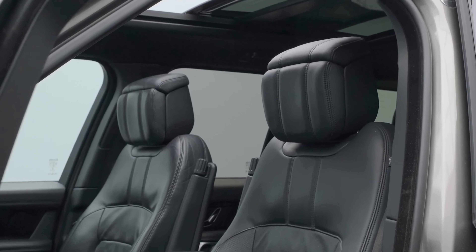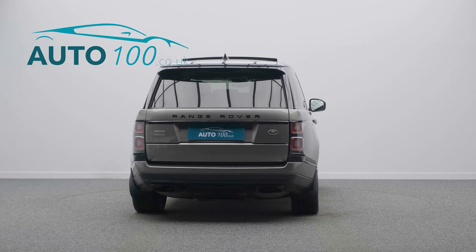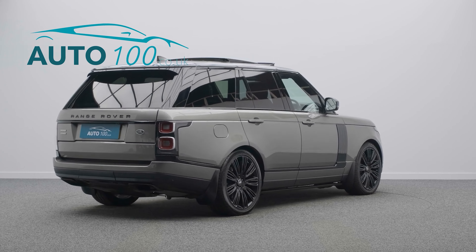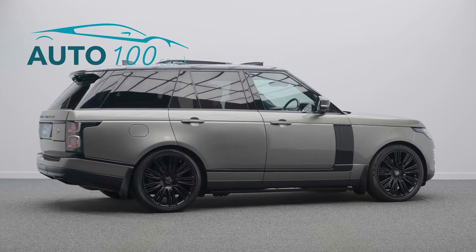but also boasts a stunning specification and full Land Rover main dealer service history from new, all carried out by Hatfields Land Rover. This highly desirable driver's car also benefits from a black exterior pack,